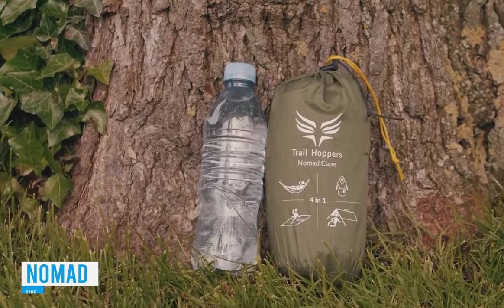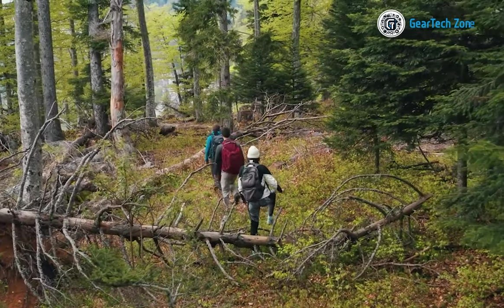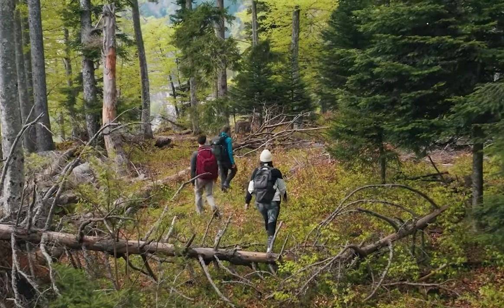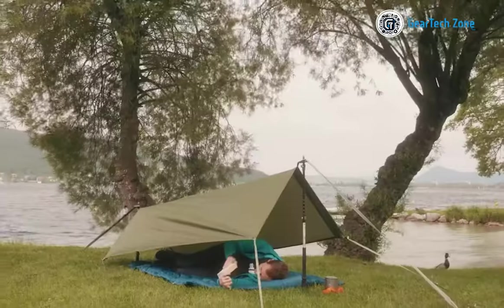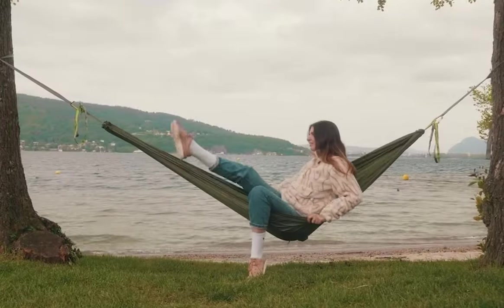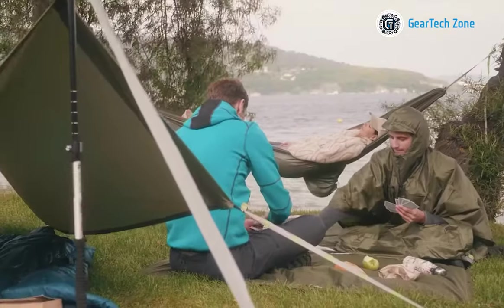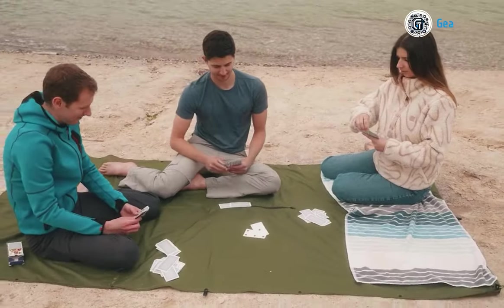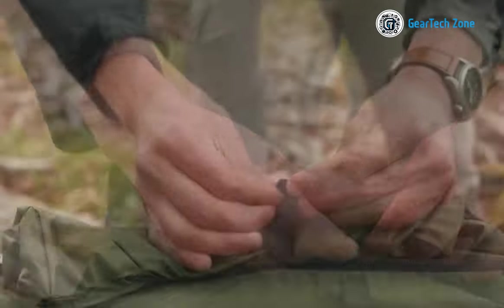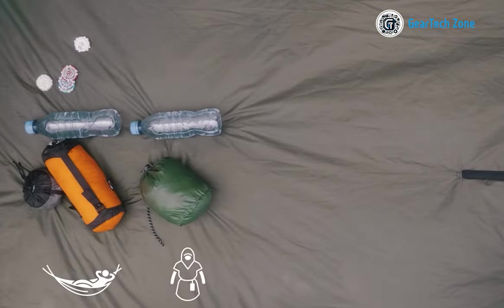The creators of the Nomad Cape Hammock claim it's the most versatile piece of gear you'll ever own, recommending it for everyone from cyclists to climbers. This hammock can serve as a poncho, a picnic blanket, or a shelter. The Nomad Cape can support up to 150 kilograms, expands to 260 by 140 centimeters, is entirely waterproof, and weighs a mere 425 grams. The manufacturers have also included straps, carabiners, stakes, and various accessories in the kit, all available for $95.